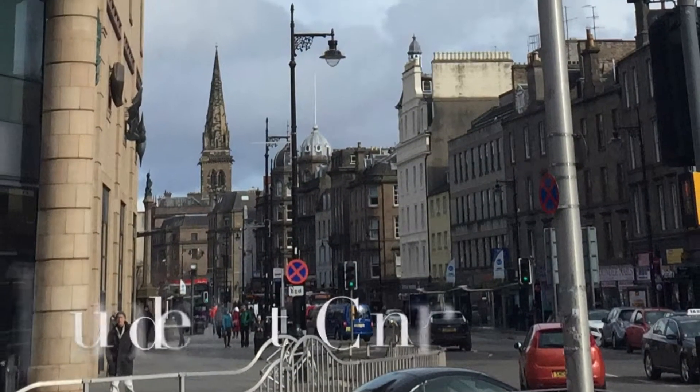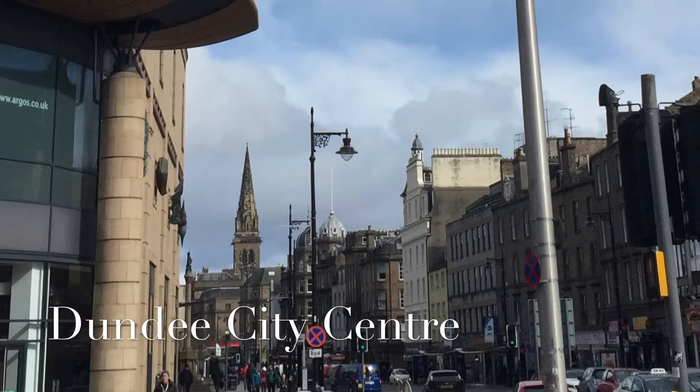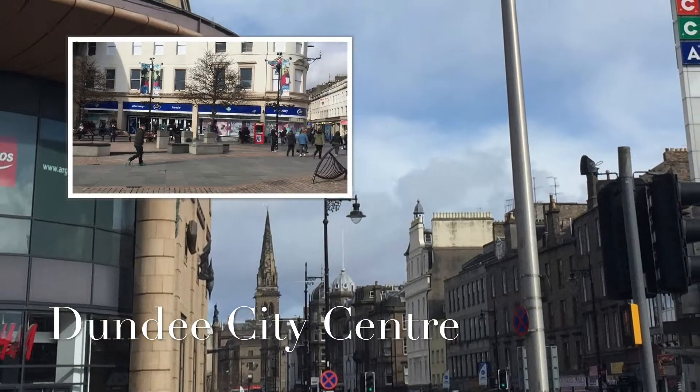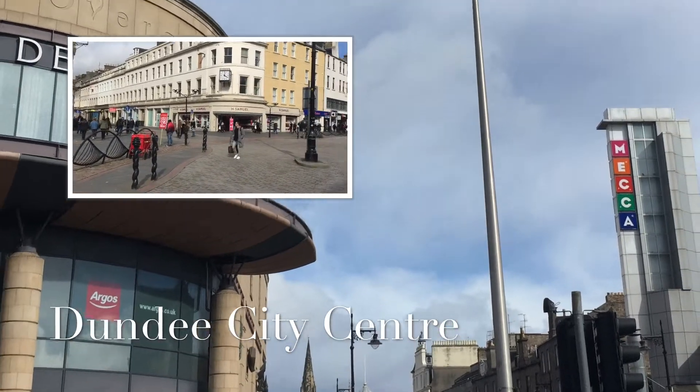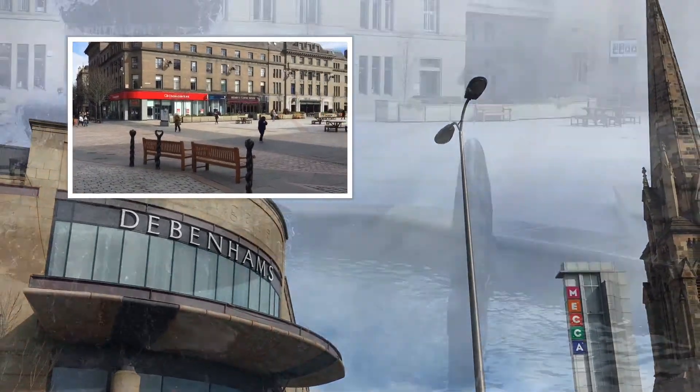Dundee is the fourth largest city in Scotland and is undergoing a huge redevelopment programme at the waterfront, which includes the future Victoria and Albert Museum, only a short walk from Castle Hill Apartments.